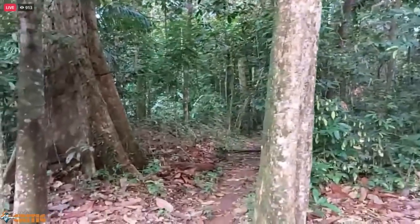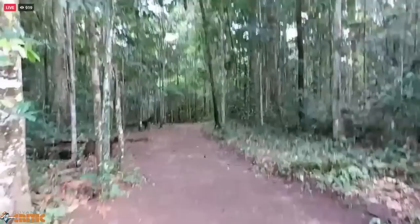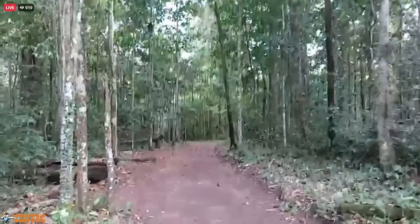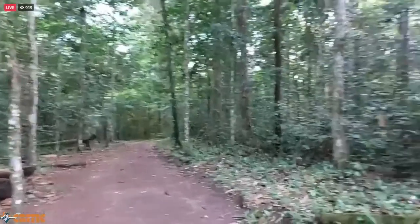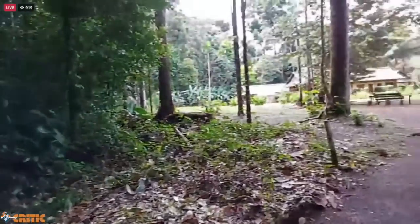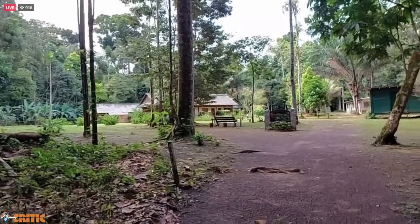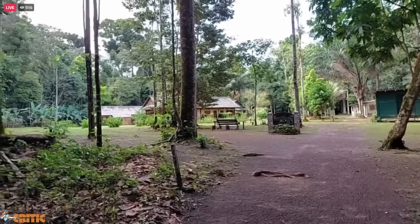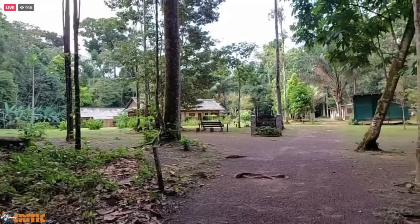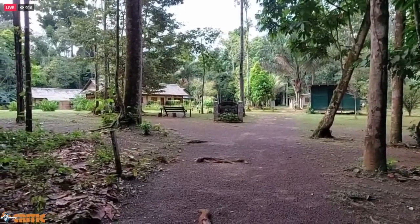Beautiful trails and walkways, and the Iwokrama Reserve is in pristine condition — one of the closest Amazon jungle areas you can access. It controls all the forestry and hunting and so on in the area.